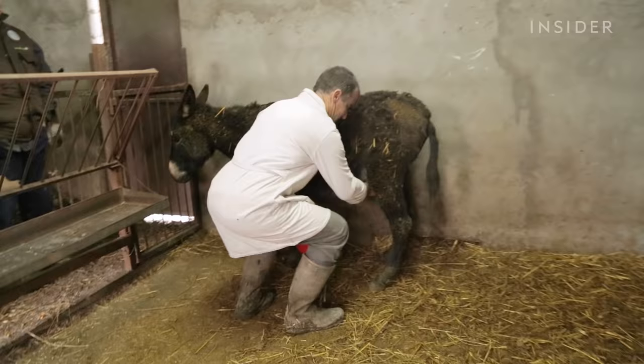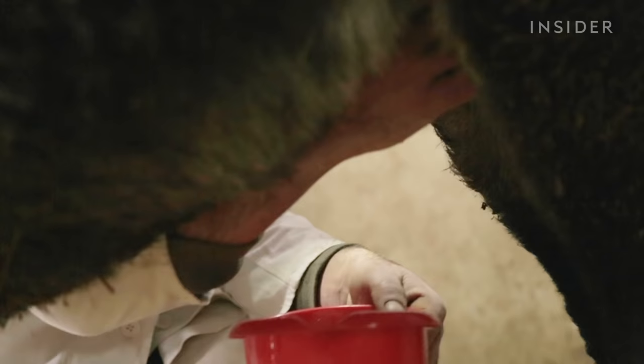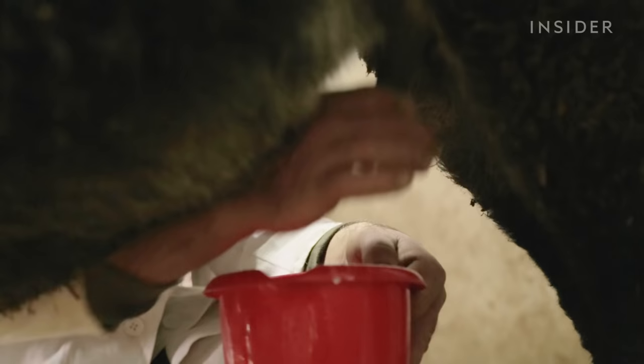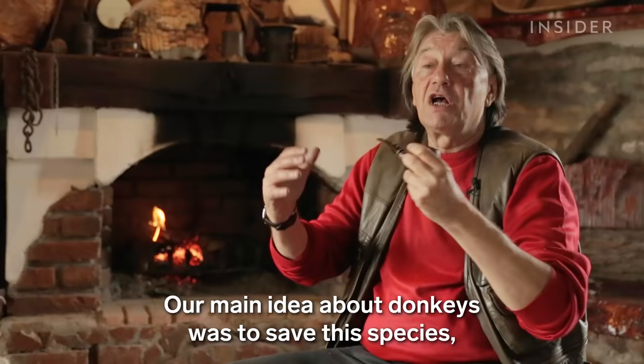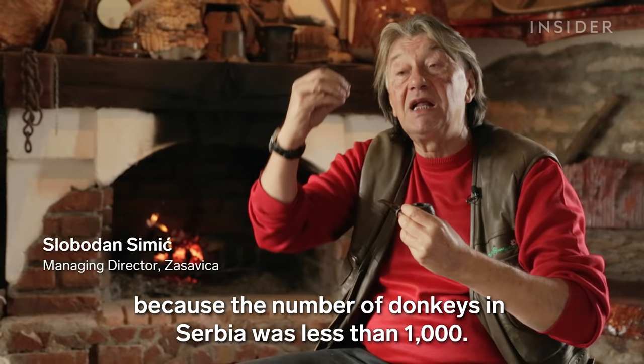Pule is made with 60% donkey milk and 40% goat milk, and it requires months and many donkeys to produce. The main idea behind the farm is to save the donkey species, which has fallen under 1,000 units in Serbia.